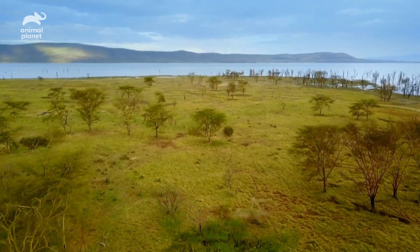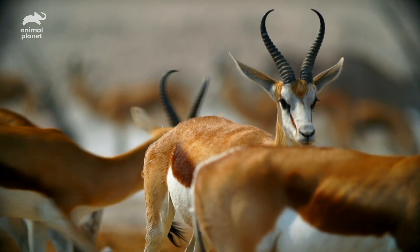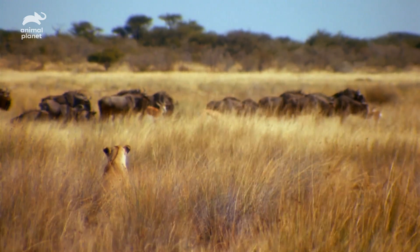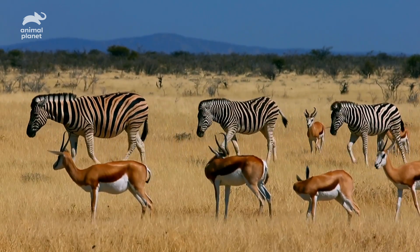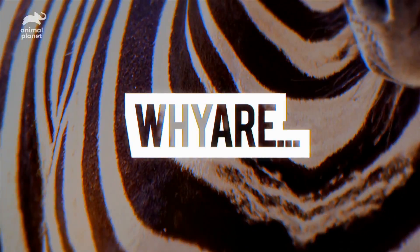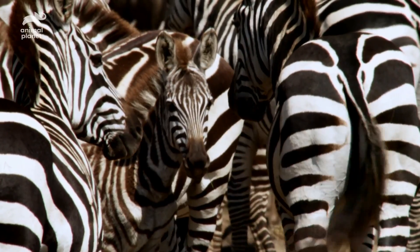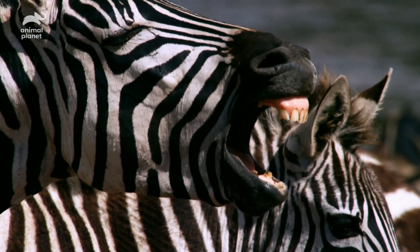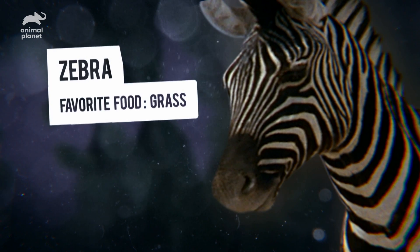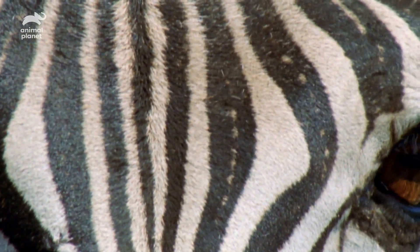On the African savannah, the big game animals are playing a game of hide and seek. In this high-stakes match, both hiders and seekers try their hardest to blend in and not be spotted — except zebras, who look like they're dressed for a party. Biologists have spent decades figuring out why these animals have such standout markings. So why are zebras black and white? Let's see what they've come up with.